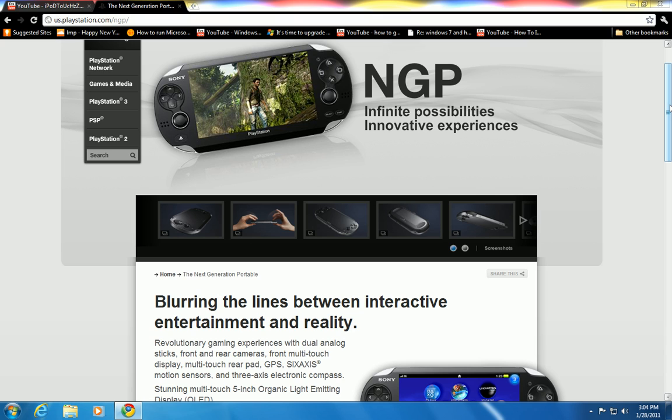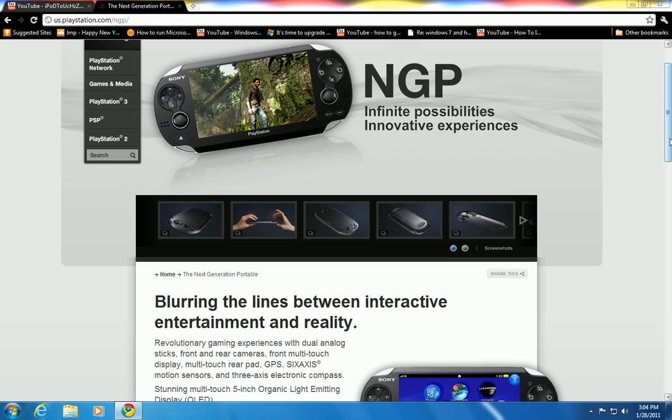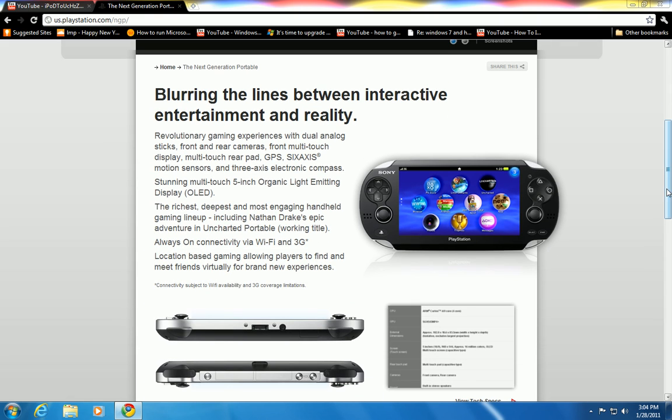I won't be getting it personally. The price range is not determined yet, and the release date isn't determined yet either, but people expect it to release in October or November. According to CNET, it might be $300 or $400 dollars, which is a little too high. My brother will be getting it though, so I will be giving you guys a review. I'm sticking with my PSP 3000 for now and I'm not sure what the point of upgrading is.